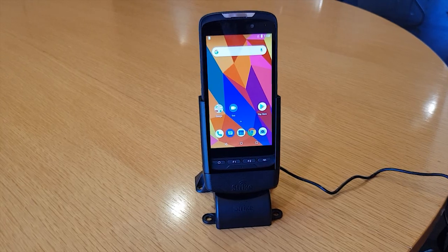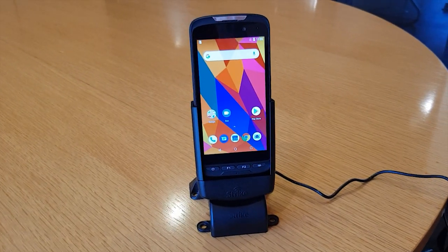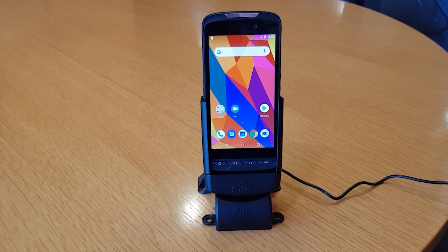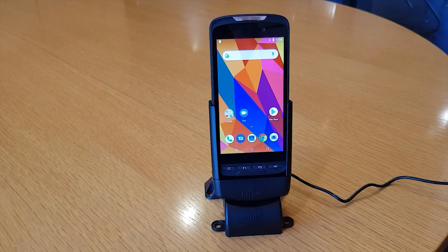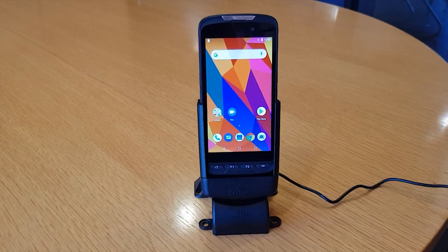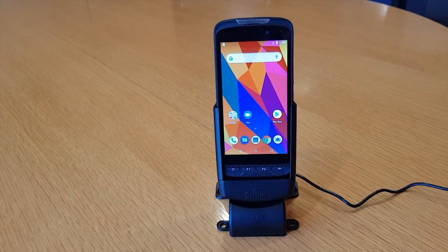As well as our antenna coupler, which is in the back of the cradle there, which when paired with a reputable antenna such as our Strike B2, will boost your reception all over Australia and the world. It's a nice slimline cradle for the device.